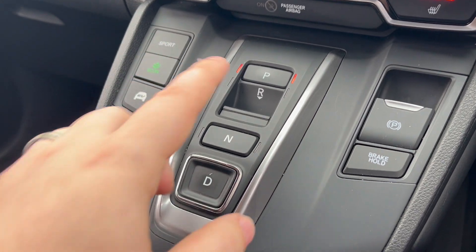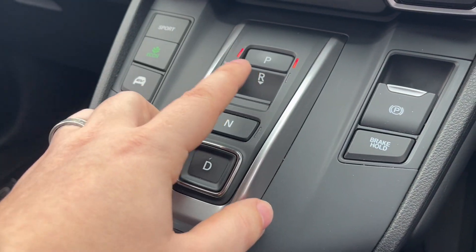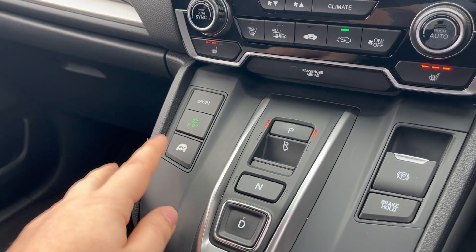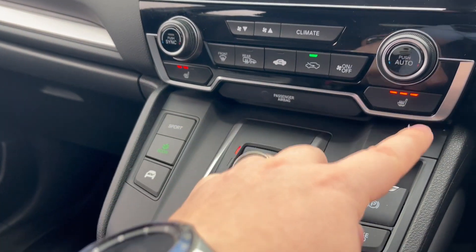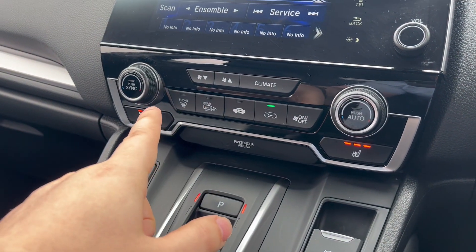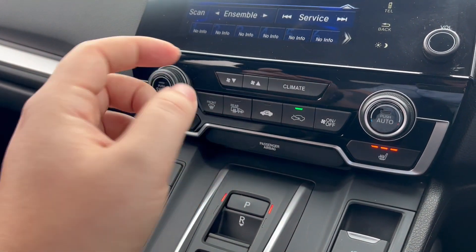Come to the centre, we've got our ECVT gearbox — park, reverse, neutral, drive — electric handbrake, brake hold. Sport, Econ and EV modes. Heated seats just here.